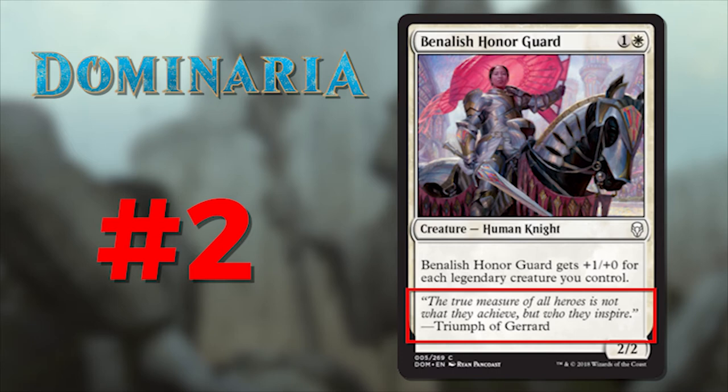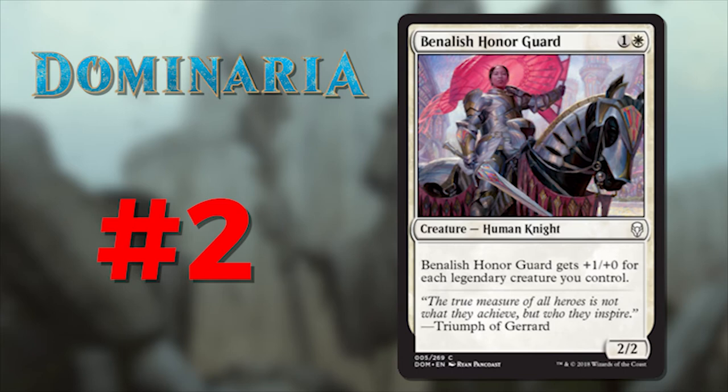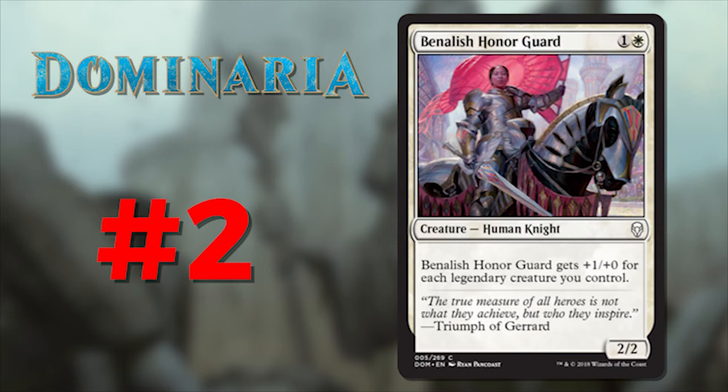Number 2 is Banalish Honor Guard, which reads: 'The true measure of all heroes is not what they achieve, but who they inspire' — from the Triumph of Gerrard. I think I'm going to write this on the whiteboard in my office — I love it so much. In my professional life I'm a leader in many ways, and this just speaks to me. So many times we get bogged down with a results-driven mentality and forget the more important and less tangible results of working with people. This quote just jumped off the card at me.